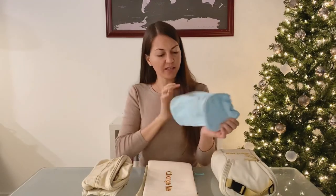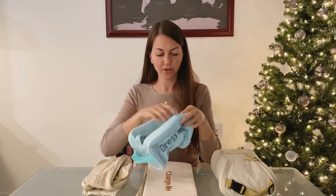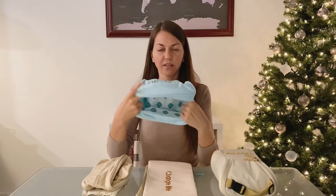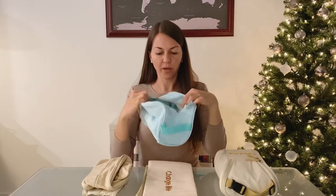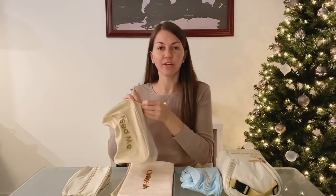The next one says 'Dress Me,' so you can go ahead and put all their little onesies and outfits in here. It's double lined and big enough where you can fit several outfits. Next, there's another one that also says 'Feed Me,' and in here you can put anything you need to feed your baby, such as a spoon, a bib — it's big enough to fit a sippy cup, and you can also put your pouches and baby food in here.